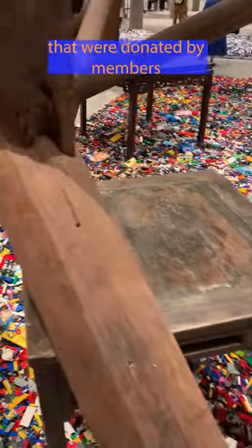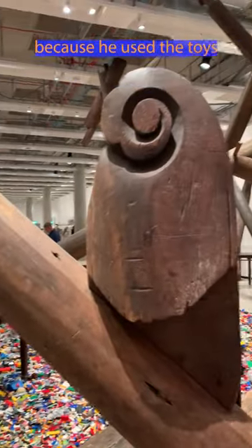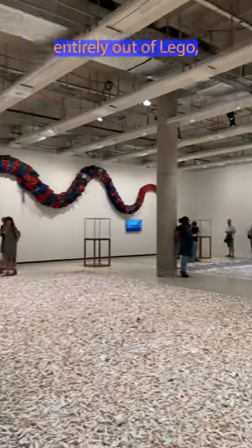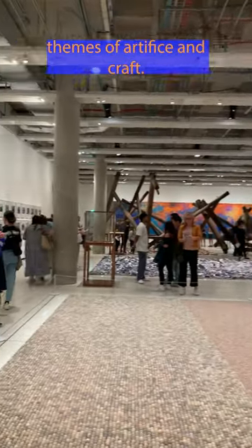There are piles of Lego bricks donated by members of the public after Lego stopped supplying bricks to Ai Weiwei, because he used the toys to create portraits of political prisoners. Called The Lego Incident, the work is presented alongside a vast recreation of French Impressionist Claude Monet's framed Water Lily series, made entirely out of Lego — a meditation on the exhibition's themes of artifice and craft.